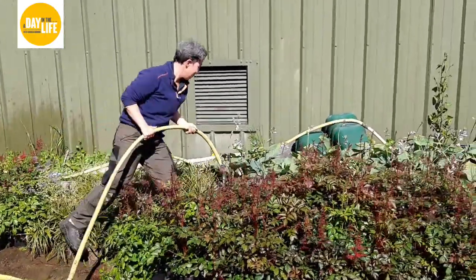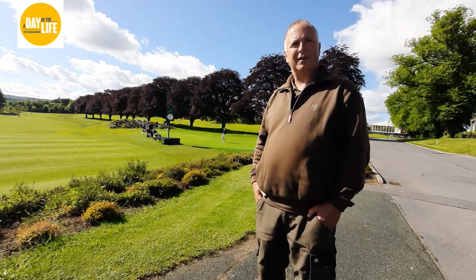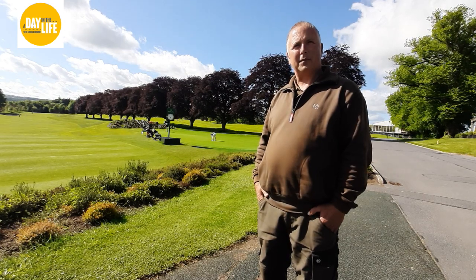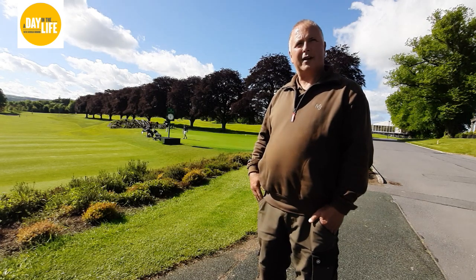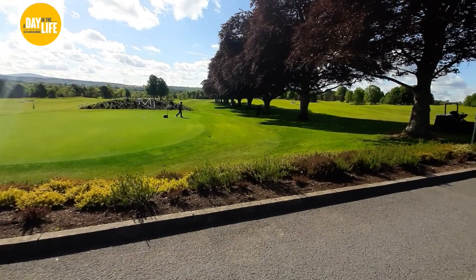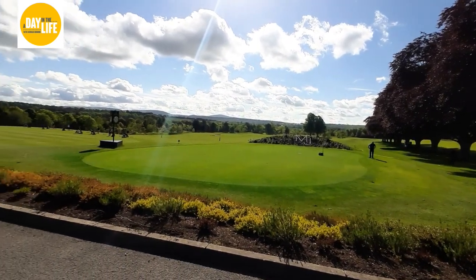Martin, where we're standing here right now - the driving range - is this all completely new? This is all brand new, yes, from the first Irish Open. Everything here has been changed - it's a complete new driving range. Who designed it? It was Paul McGinley. Originally we had tee boxes down the far end, which are now gone. The fairway is now split into two, which goes both sides of the island, so we now basically have two fairways running off into the distance.